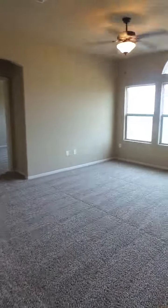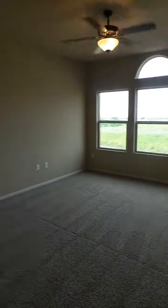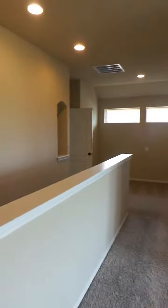Again, this is the Cayman floor plan. It's 2771 square feet. It can be built in Portland in Bay Ridge or Terramar in Monteverde.